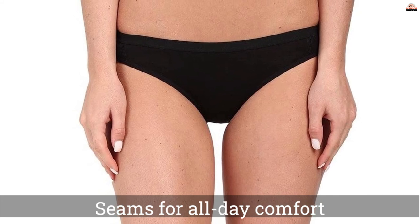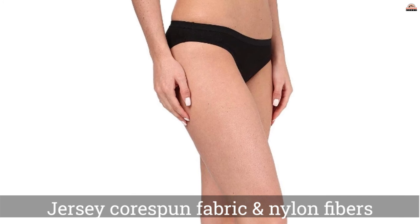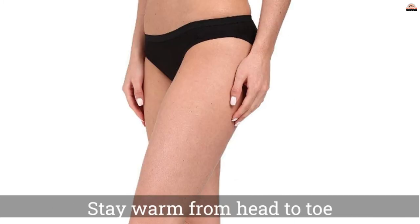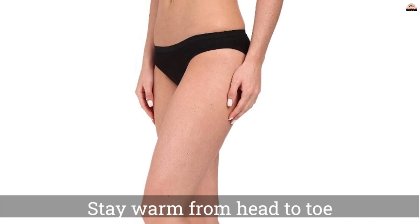But if you have a smaller rear or are usually comfortable in a slightly narrower bikini, then these are ideal. The main materials for the Icebreaker Siren Bikini are almost identical to the Smartwool Merino 150 Bikini.